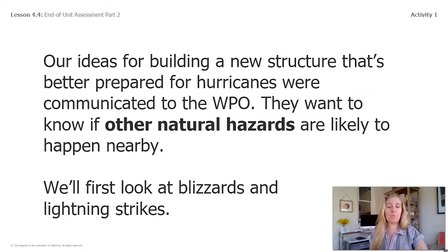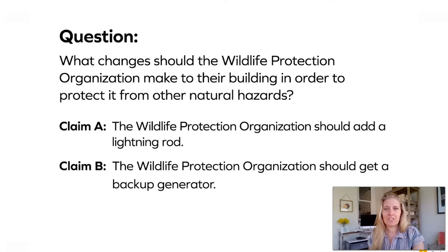Our ideas for building a new structure better prepared for hurricanes were communicated to the WPO. They want to know if other natural hazards are likely to happen nearby. We'll first look at blizzards and lightning strikes. Here's our question: what changes should the wildlife protection organization make to their building in order to protect it from other natural hazards? We already addressed hurricanes, so now we're going to look at blizzards and lightning strikes.